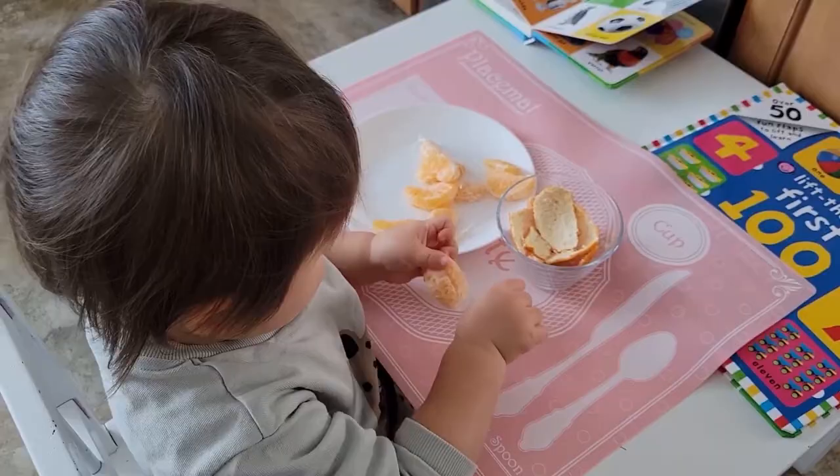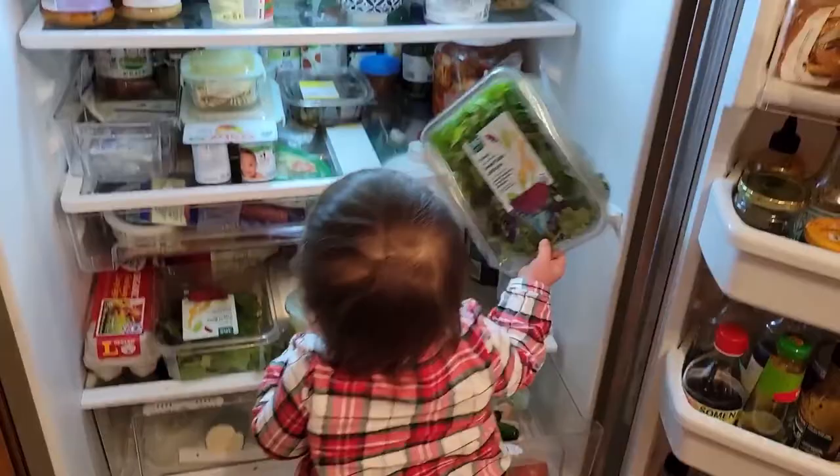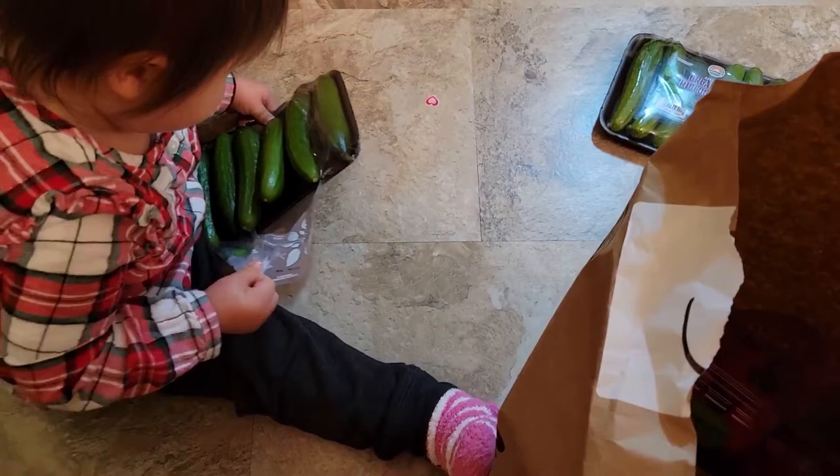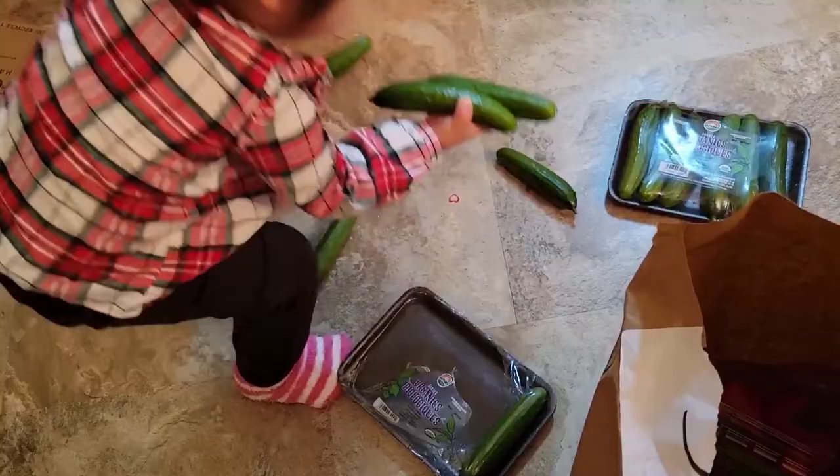I think you'd be hard pressed to find a toddler that isn't obsessed with the fridge, so definitely allow your child to help you unpack the groceries whenever possible. This is not only fine motor and gross motor work — this is a lot of sequencing, understanding they have to take some things out of packages before they can put them into the fridge. It's a lot of sorting and understanding where different things go, amazing language opportunities, and a great way for them to interact with and be exposed to different foods.